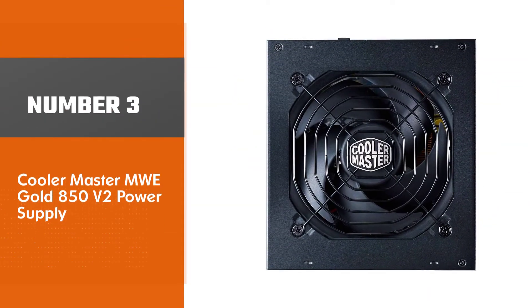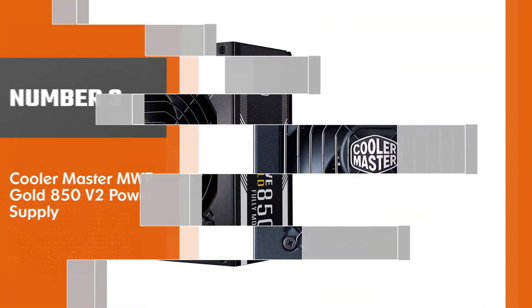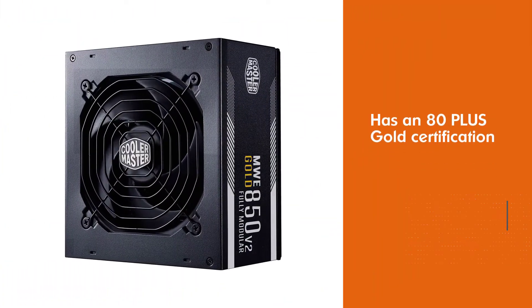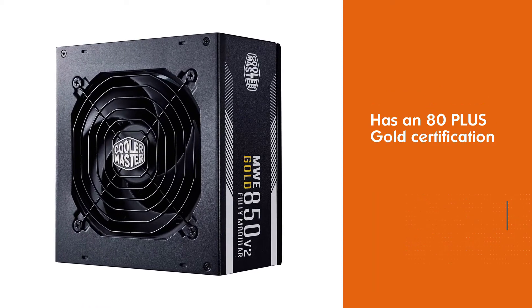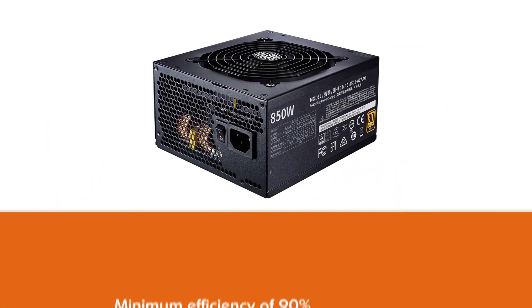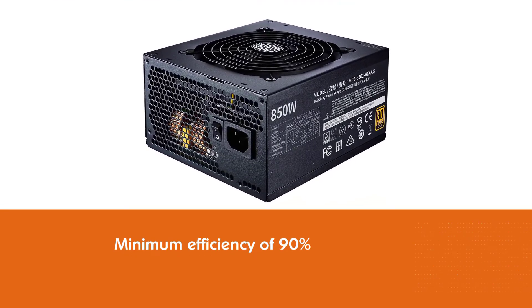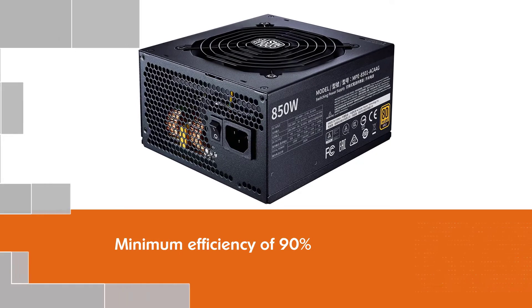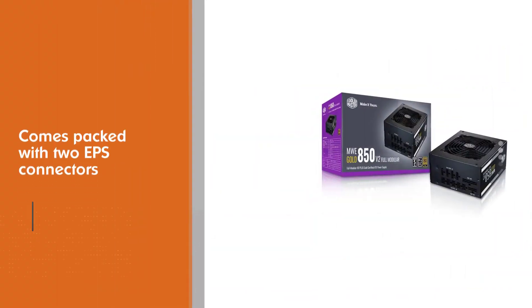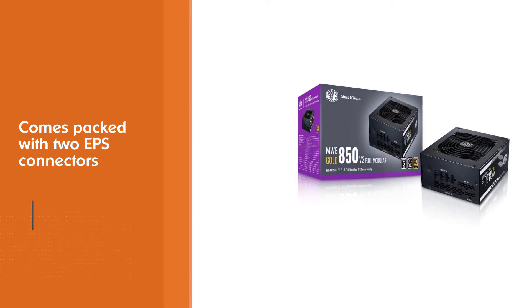Number three: Cooler Master MWE Gold 850 V2 power supply. This power supply has an 80 Plus Gold certification, which means it has a minimum efficiency of 90 percent. It comes packed with two EPS connectors, which provide it with universal compatibility. The MWE Gold V2 is designed with a hydrodynamic bearing fan, which keeps your system cool without generating too much noise.